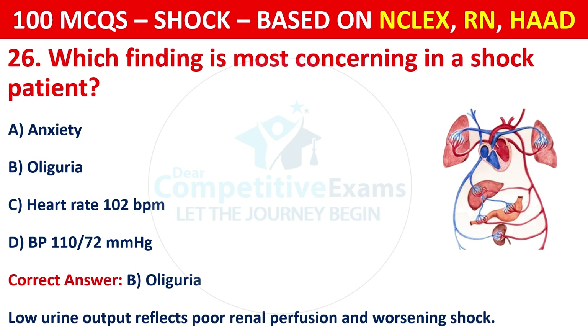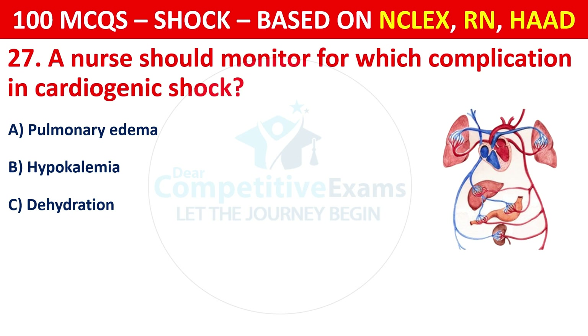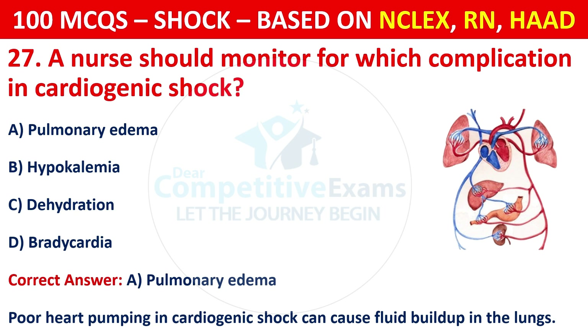Question 27: A nurse should monitor for which complication in cardiogenic shock? Options are: Pulmonary edema, hypokalemia, dehydration, or bradycardia. The correct answer is A, pulmonary edema. Poor heart pumping in cardiogenic shock can cause fluid buildup in the lungs.